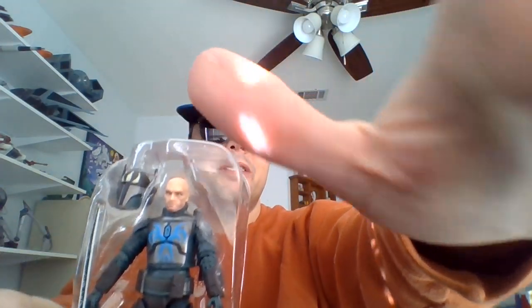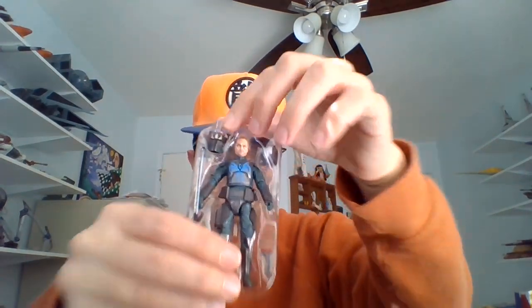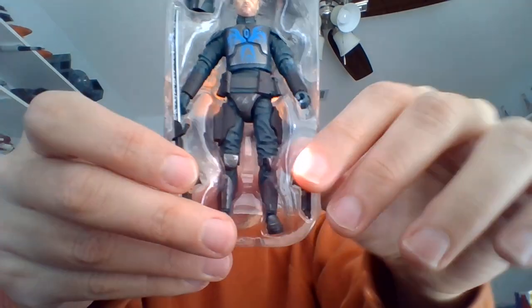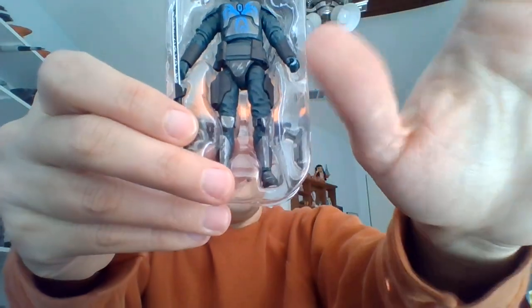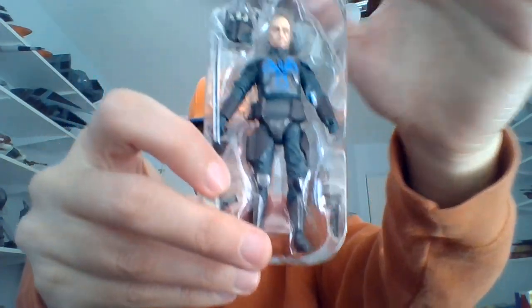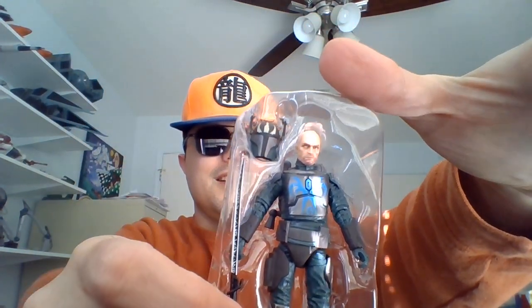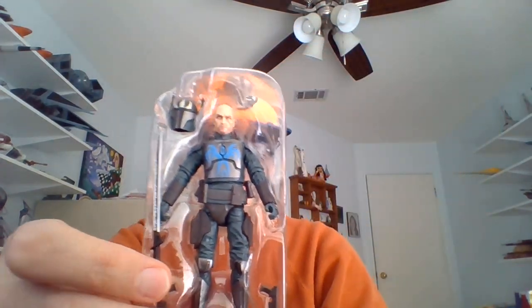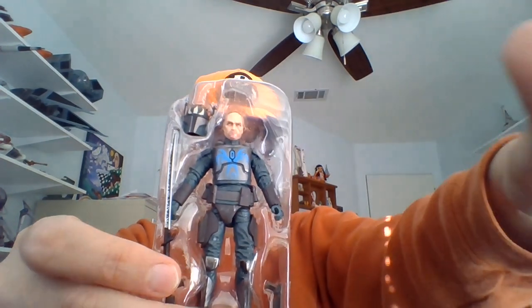Doesn't look like he comes with his cape, but I wasn't expecting one anyway. Looks like he's got his Wester 35s, the Darksaber, a helmet. That jetpack missile is sticking out of his back there in the back of the figure tray. We'll take a look at him as soon as I get him out of the tray. Back in the blink of an eye.